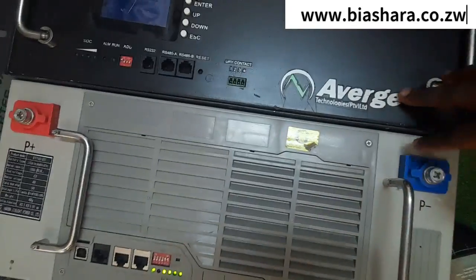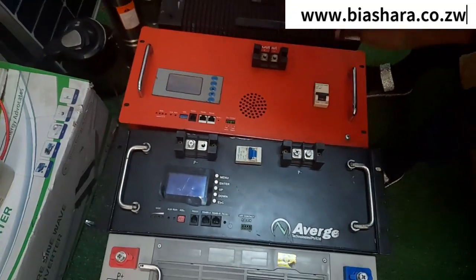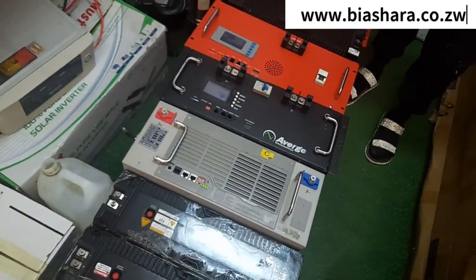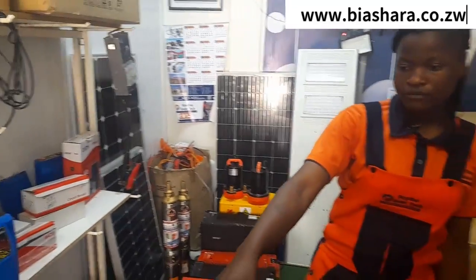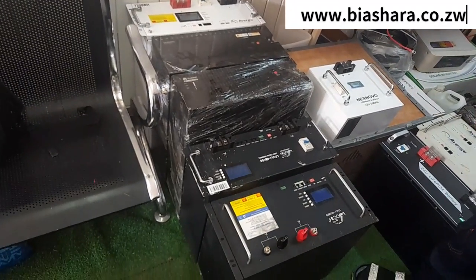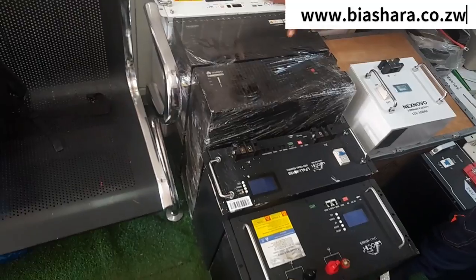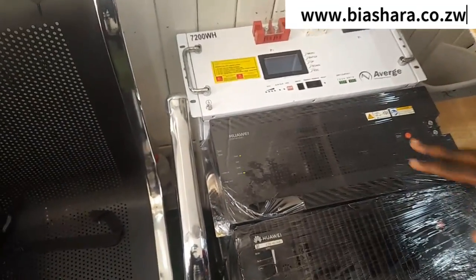What's the size of this one? This is 48 volts 100Ah. And we also have 48 volts 150Ah. The 48 volts 150Ah — it's about 8 hours minimum, and it can run a pump, for example, 8 hours to 12 or 15 hours.